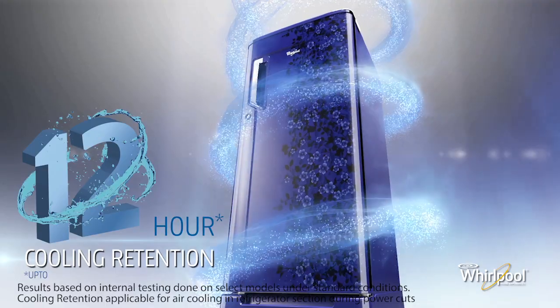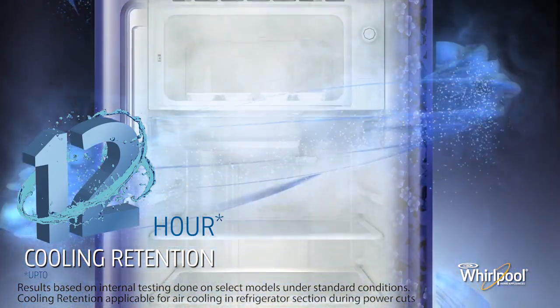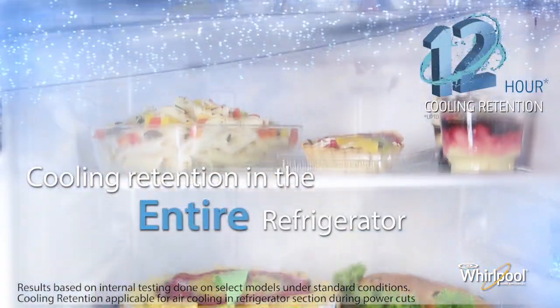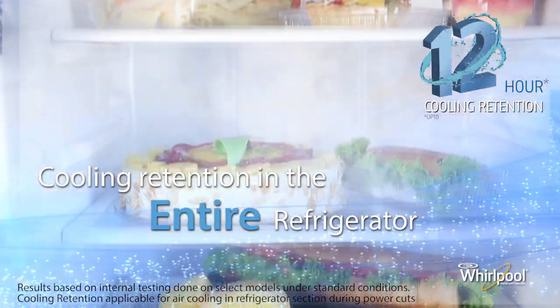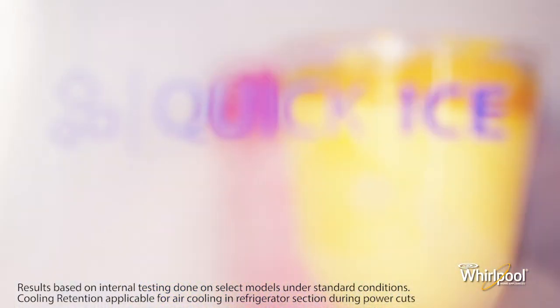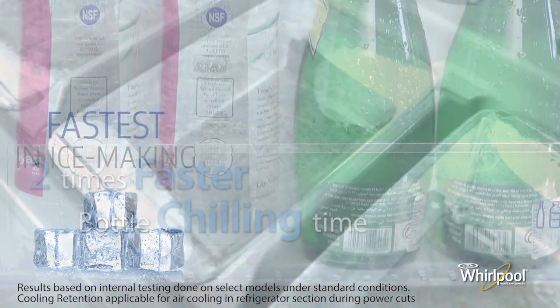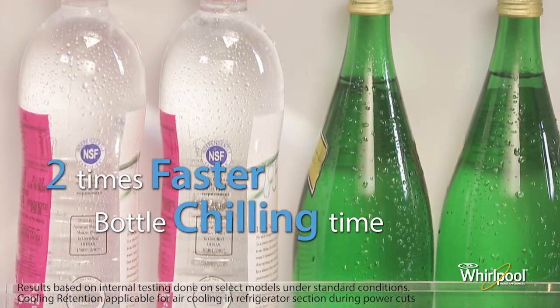Whirlpool refrigerators retain cooling much longer during power cuts than ordinary refrigerators. Even after 12 hours without power, the entire interior of the refrigerator remains cool. The refrigerator also has the fastest ice-making capability, and the bottle chilling time is twice as fast as ordinary refrigerators.